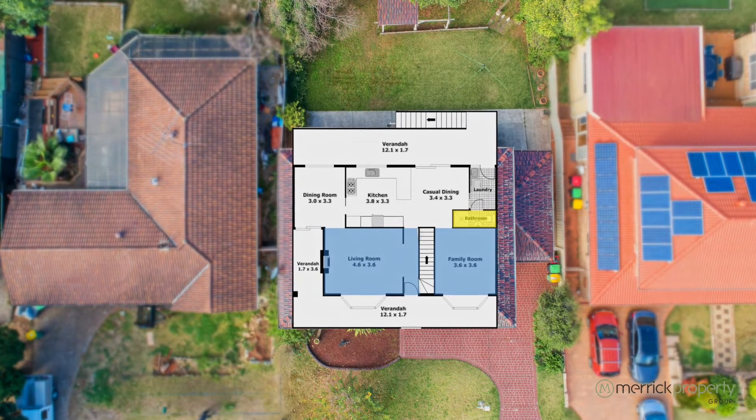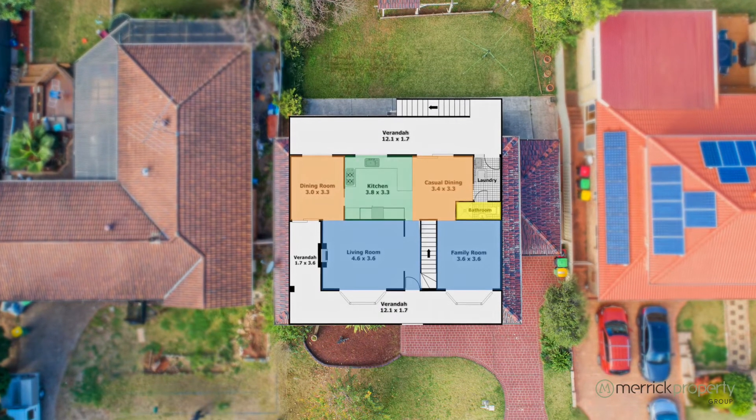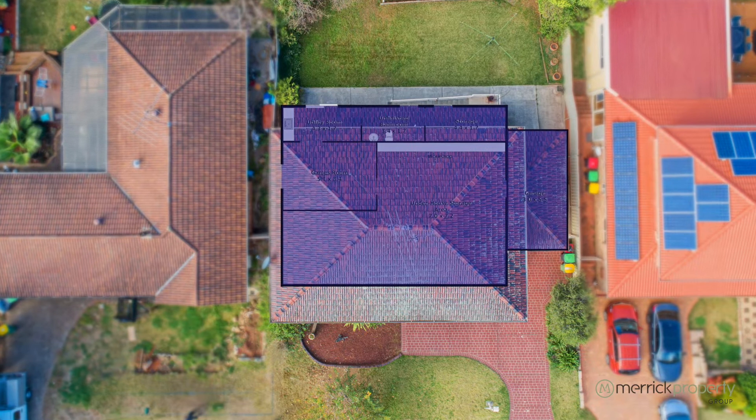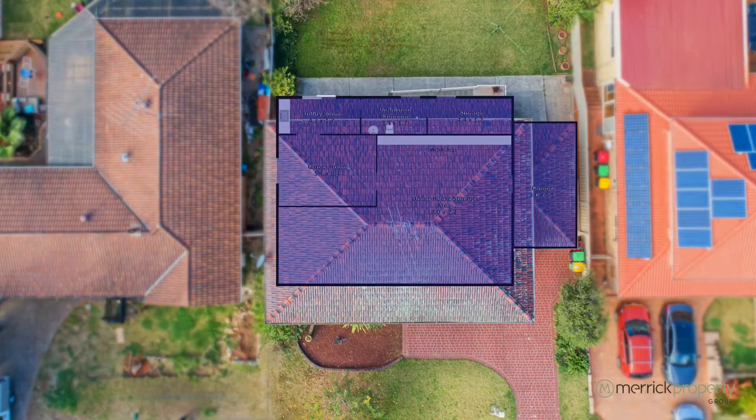We've got two separate living areas on the entry level, both formal and casual dining areas off the kitchen. And underneath this home is an unbelievable amount of storage which adjoins the automatic single lock-up garage, man cave, and potential fourth bathroom.